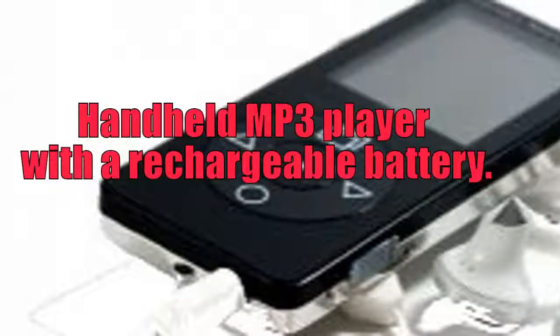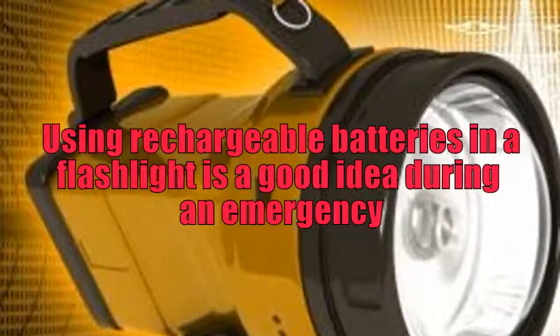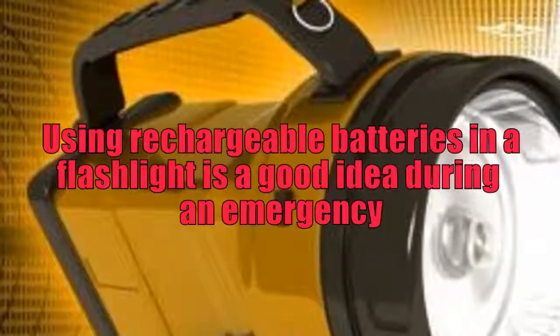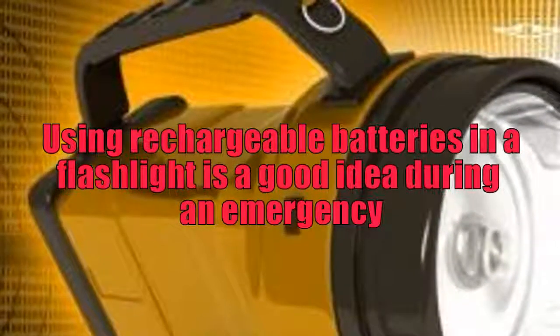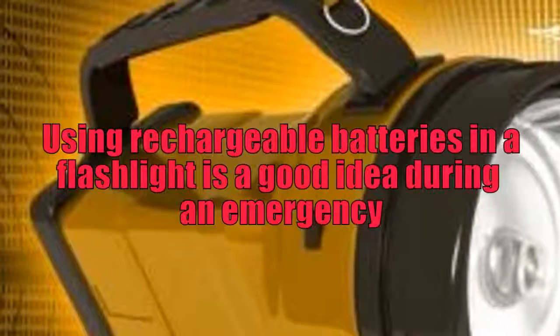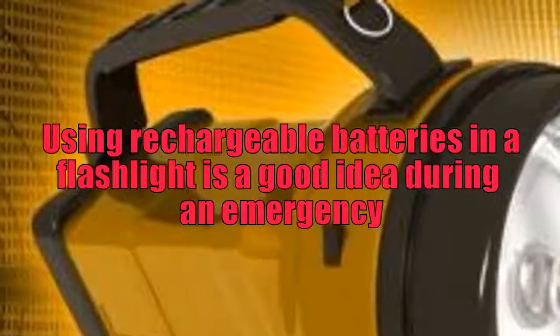Although a rechargeable battery is usually more expensive compared to the disposable type, eventually it is more affordable because it can be used hundreds, if not many times over. Additionally, rechargeable NiMH or Li-ion batteries work for much longer on high-drain digital devices per charge than do single-use alkaline batteries.